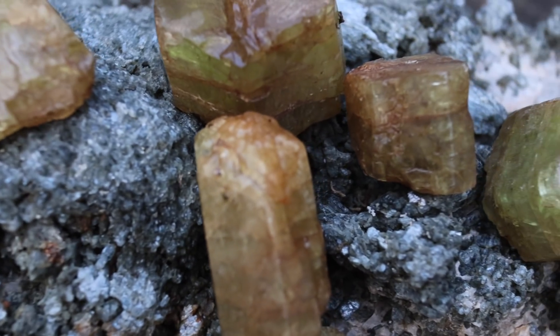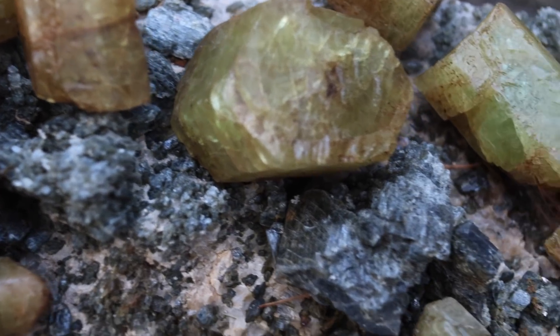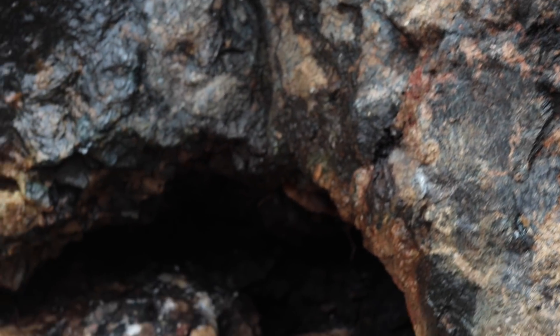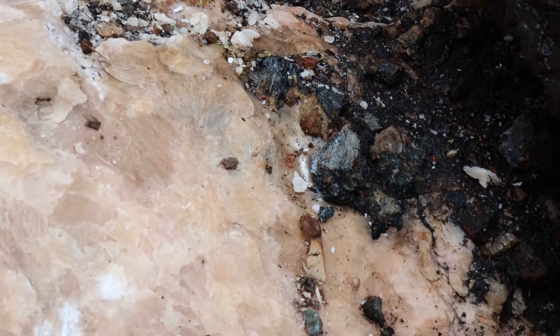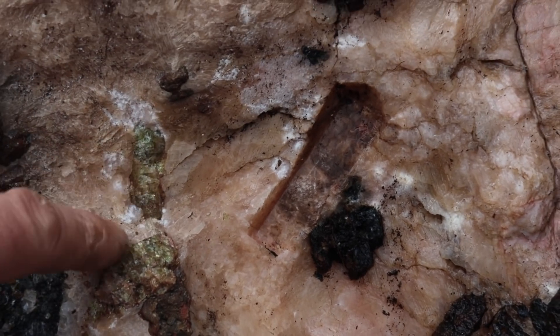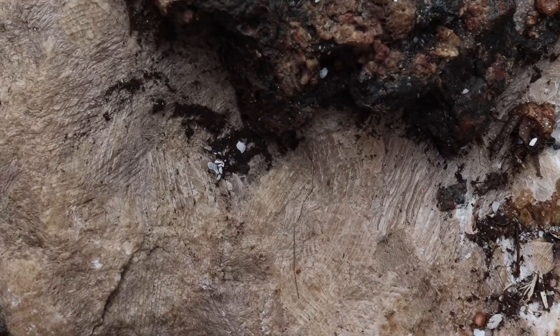Here are some of the crystals just washed off — let me show you. It's an interesting exposure. You can see the cap rock up here, and underneath is the calcite. The crystals have formed in the calcite. There's apatite, and that's a hornblende.